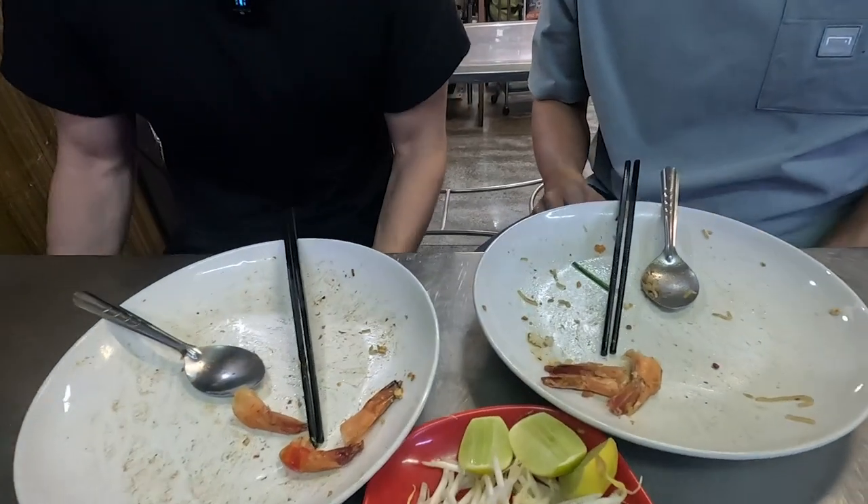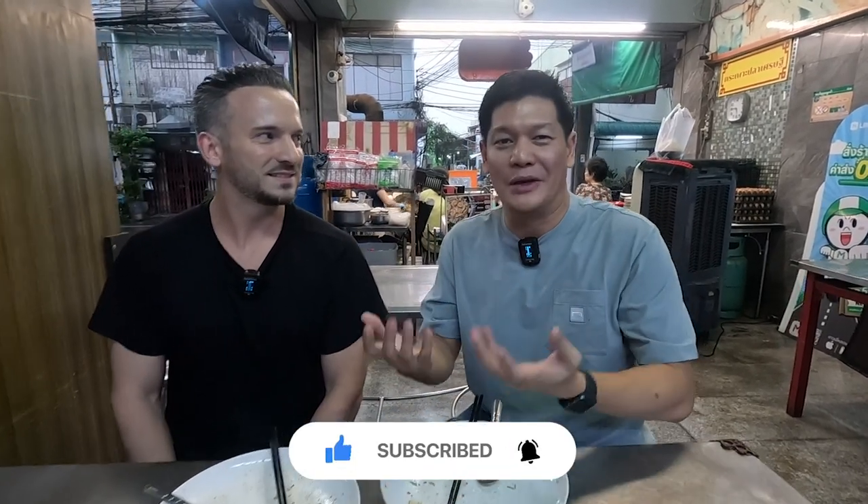I noticed there's no English menu, and in Thailand when there's no English menu, it's a good sign — so I like this place even more now. We've finished all the Pad Thai and scraped our plates clean. Sean, thank you so much for bringing me here. Bangkok has a lot of great street food that only locals know, and that's why Sean is here to provide tips and recommendations. Be sure to hit like on this video so we can keep making more, and recommend this channel to your friends. Bye for now!